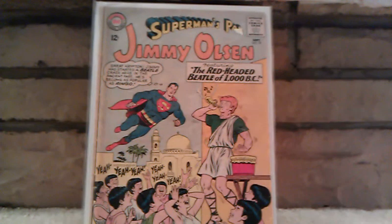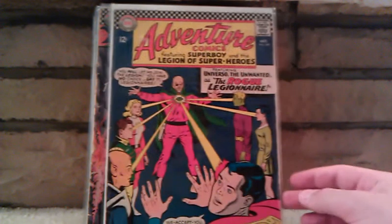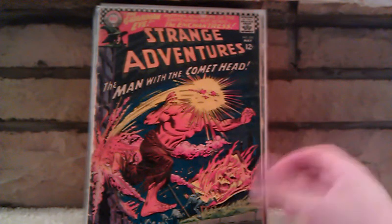Superman's Pal Jimmy Olsen number 79. Adventure Comics number 349 — great cover here too. Strange Adventures number 200. Love this cover. I opened this up and just flipped through it and it's pretty beat up — the cover's detached. It's still complete though, so hopefully I'll upgrade this copy to a better condition one eventually, but I love this cover. The man with the comet head.